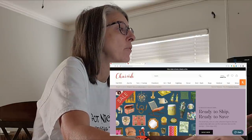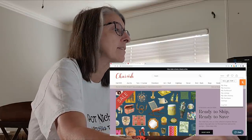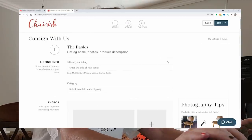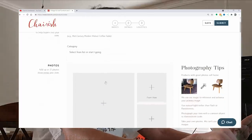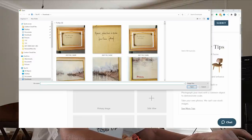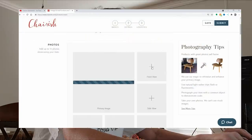I'm already signed into my account. Once you have your account set up and you're signed in, you just select 'sell an item.' Usually what I do when I'm listing on Chairish is I first upload my photos so I can see what I'm working with. So we're going to upload our pictures and work from there.